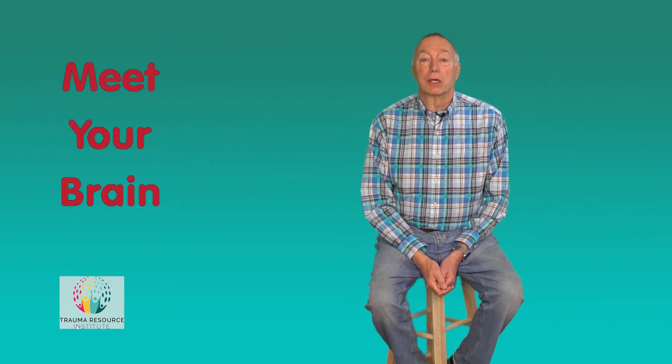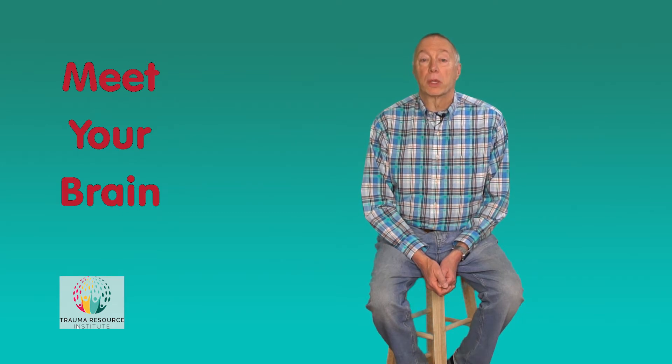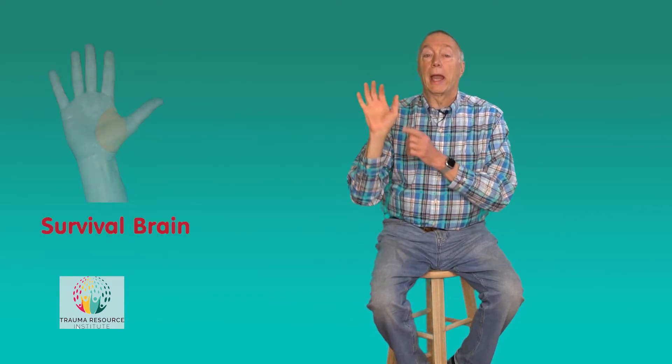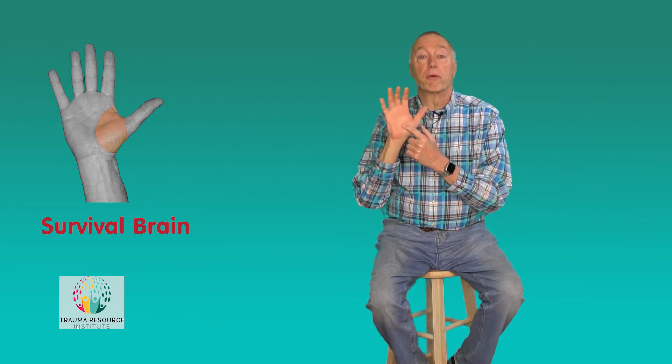Hi, my name is Dr. Doug Jackson and welcome to the meet your brain portion of this community resiliency model overview training. In this video we're going to put together a very simplified model of the brain using our hand as a model. Let's imagine that your arm is your spinal cord and that this fleshy bit beneath your thumb is your survival brain.